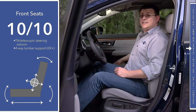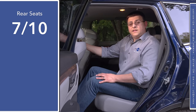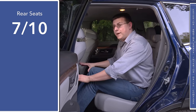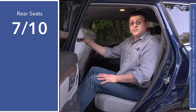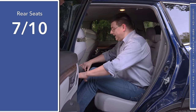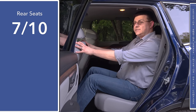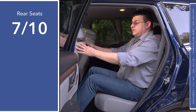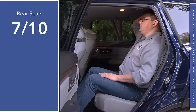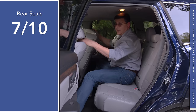Even though the passenger seat is powered in this top-end Touring trim, it does not have the same range of motion as the driver's seat. Thanks to the longer wheelbase in the 2017 CR-V, we find an incredible amount of rear legroom — 2 inches more than in a RAV4, and 2.5 inches more than in the Nissan Rogue. I easily have about 8 inches of room between my legs and the back of this seat with the front seat adjusted for me at 6 feet tall. Headroom is also very generous — I have about 2 inches of headroom left sitting very upright, even in the model with the optional sunroof.